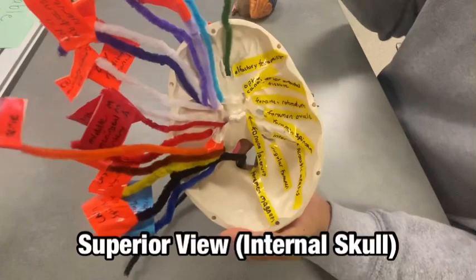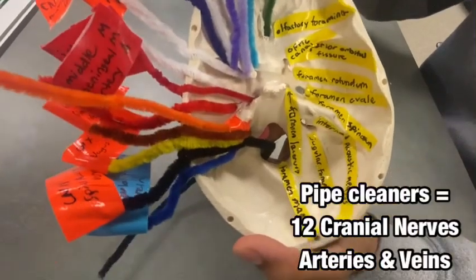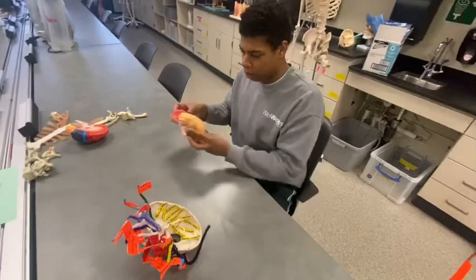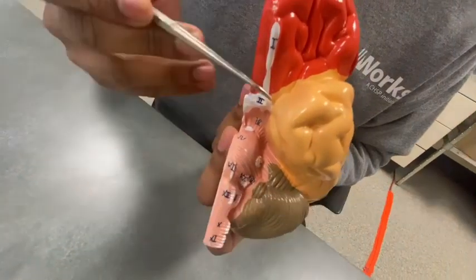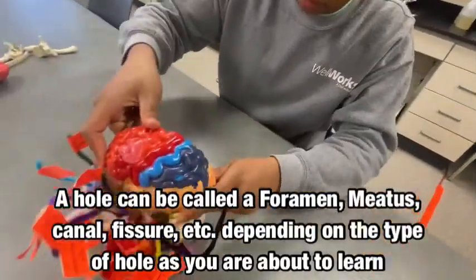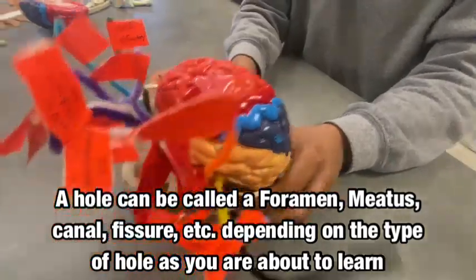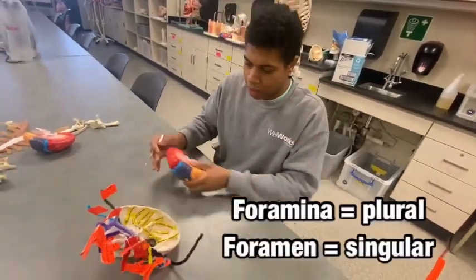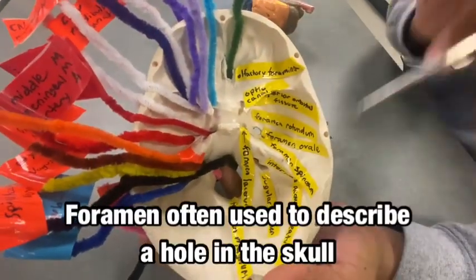This is a skull and these pipe cleaners represent one of the 12 cranial nerves or an artery or a vein. The brain needs vasculature, so that's why we have arteries and veins, but these cranial nerves also branch off of the brain. So if we had the brain sitting here in the skull, we would need the cranial nerves branching off to get through the bone. We have foramina and they are on either side of the skull. On this model we have them all labeled on the right side.